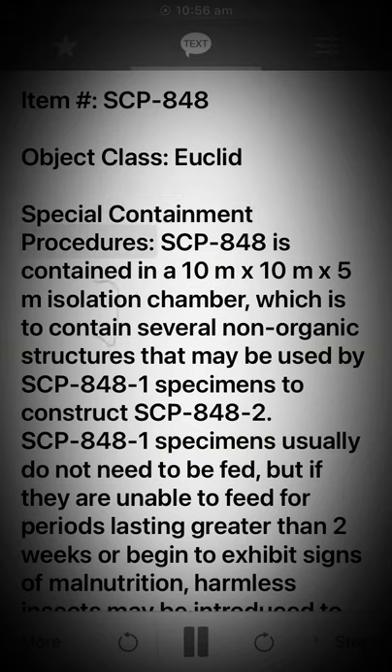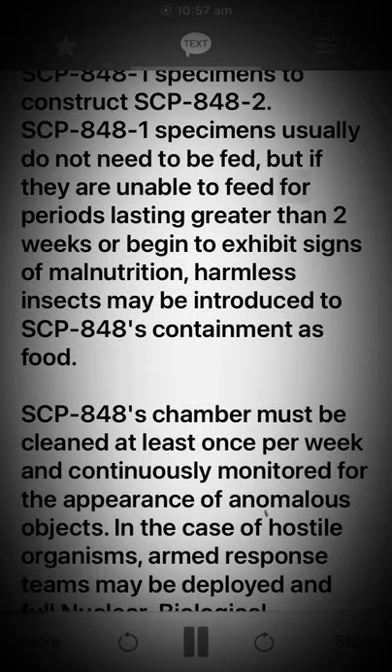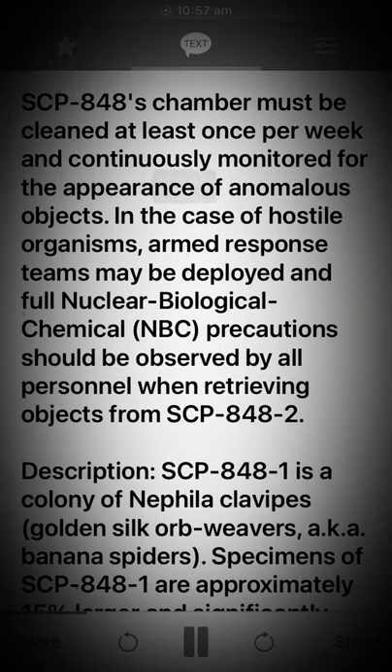Special Containment Procedures. SCP-848 is contained in a 10-meter x 10-meter x 5-meter isolation chamber, which is to contain several non-organic structures that may be used by SCP-848-1 specimens to construct SCP-848-2. SCP-848-1 specimens usually do not need to be fed, but if they are unable to feed for periods lasting greater than two weeks or begin to exhibit signs of malnutrition, harmless insects may be introduced to SCP-848's containment as food. SCP-848's chamber must be cleaned at least once per week and continuously monitored for the appearance of anomalous objects.